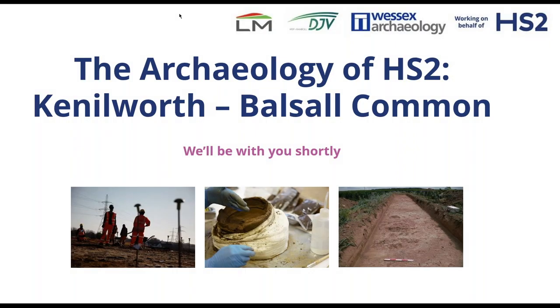Good afternoon everyone, my name is Sam, thank you for joining us this lunchtime. We know that it takes a few minutes in these sessions for everyone to make some tea, log in, settle down, make sure their speakers are working, so while you're all settling in I'm going to pop a short video on to set the scene for this afternoon.